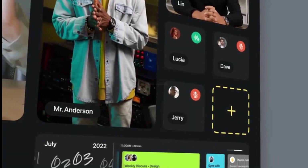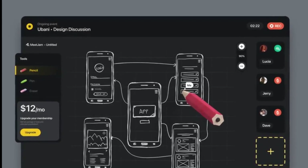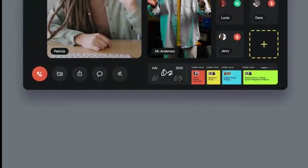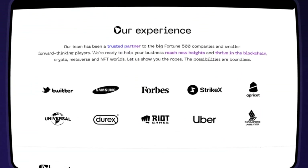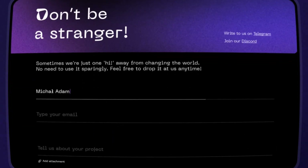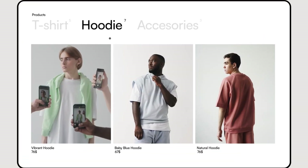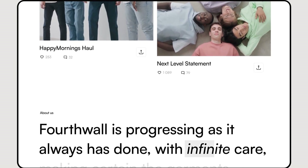Trend 5: Designers put renewed focus on accessibility. Diversity and inclusion movements took center stage in 2020, and the tech industry has taken responsibility to find better ways to address problems that impaired users face. Approaches include using clear typography, multiple navigation options, and extensive user testing. New York-based startup Stark aims to improve user interfaces for visually impaired customers through in-app integrations with Adobe, Figma, and Sketch. Stark features include colorblind generators, colorblind simulators, and contrast checkers. Investors backed Stark after the startup raised $1.5 million in 2020.